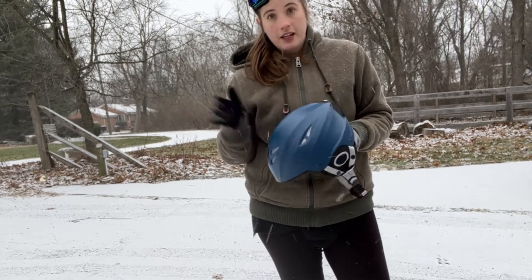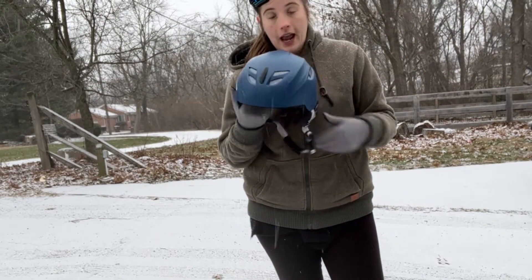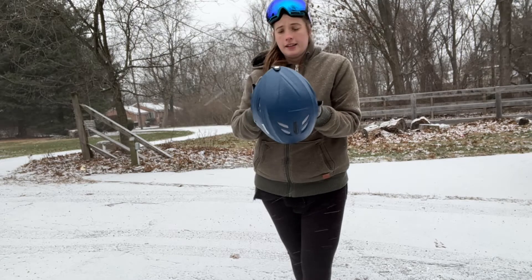As far as safety, it has been impact tested to make sure that it will keep your head secure. It is comfortable and customizable to your head.